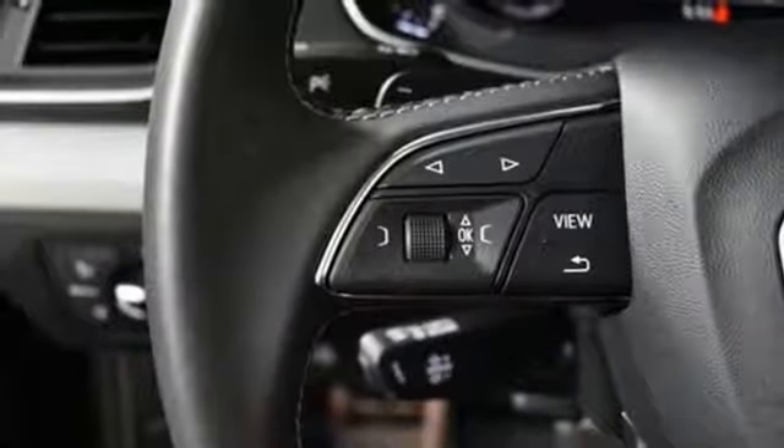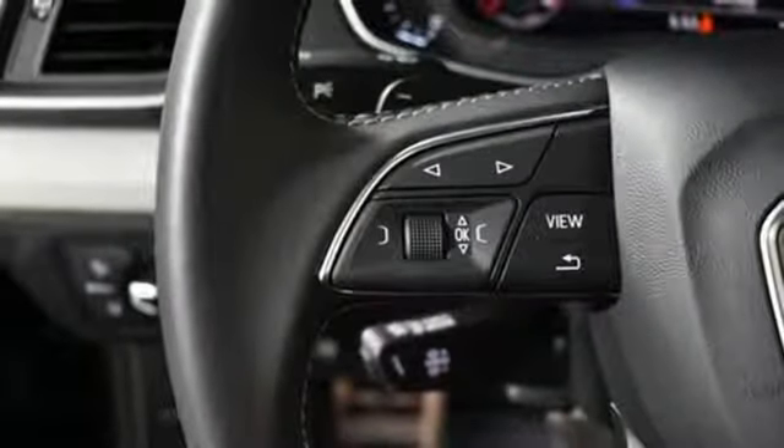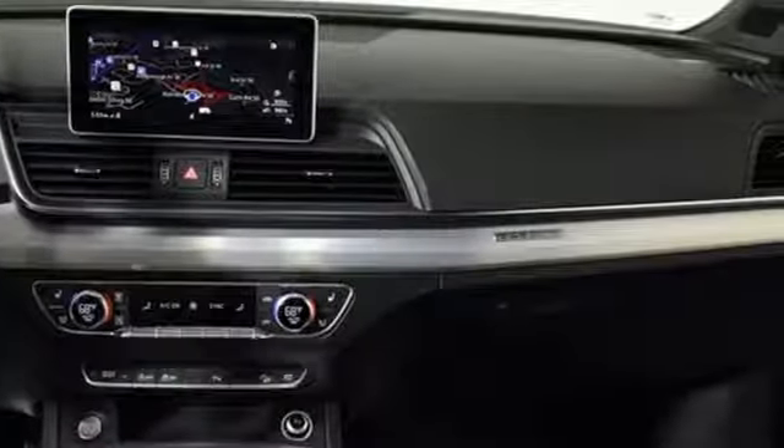Bluetooth wireless audio streaming, front heated sports seats, Audi advanced key, and power heated mirrors.